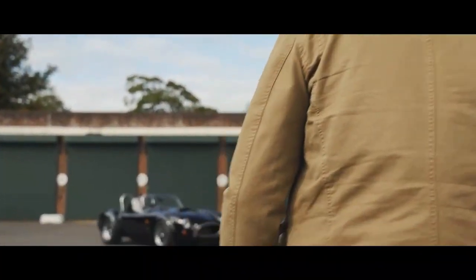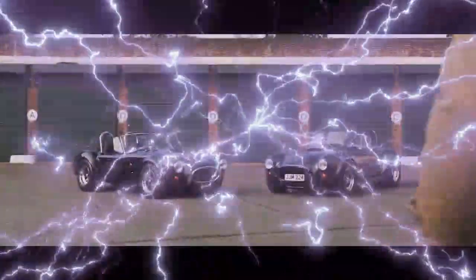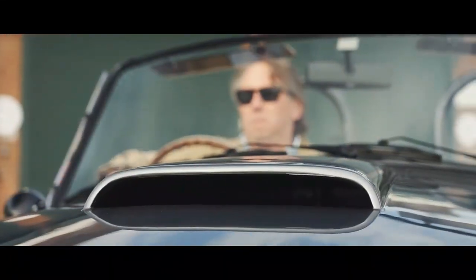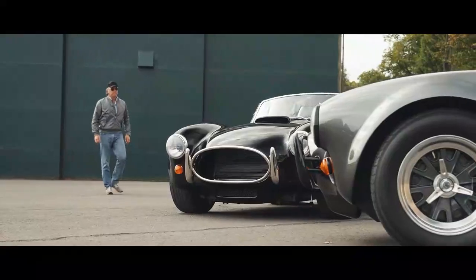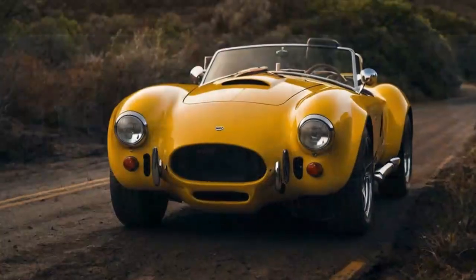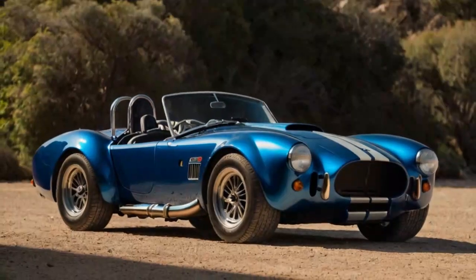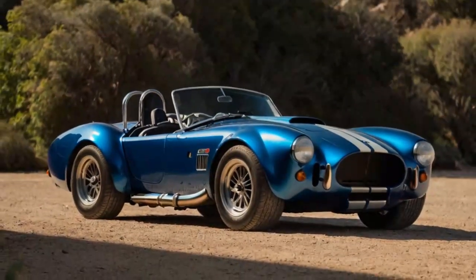AC Cars is back, and it's roaring into the future. AC Cars, a legendary name in British motoring, has returned with a bold new vision — although, to be fair, it never truly left the scene. Thanks to a significant injection of capital, the marque is gearing up for a thrilling new chapter. Alongside plans for its iconic designs, AC is unveiling something even more exciting: the all-new Cobra GT Roadster.